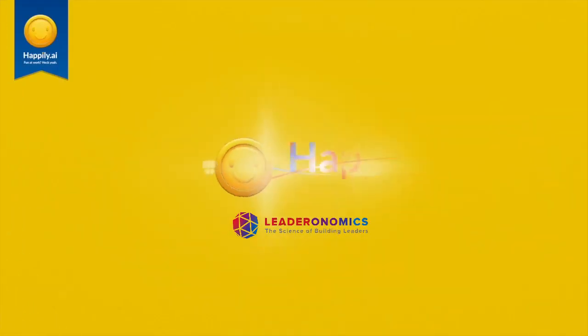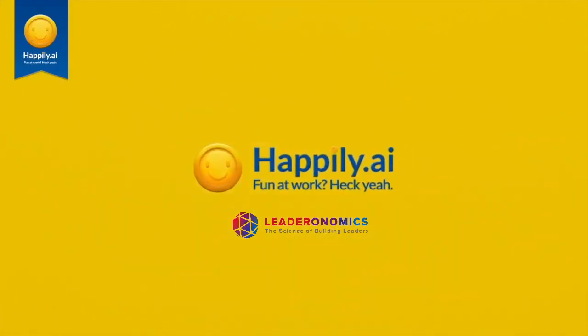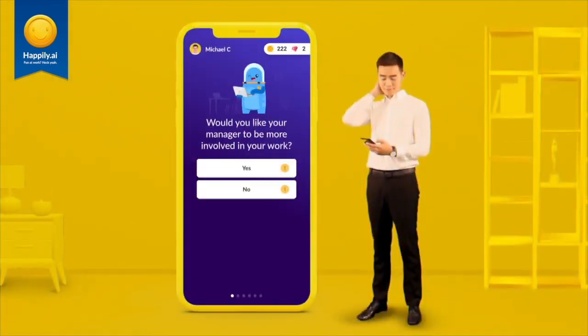Hey there! Welcome to Happily, an app that will bring fun and improve your working experience. Let's check it out!